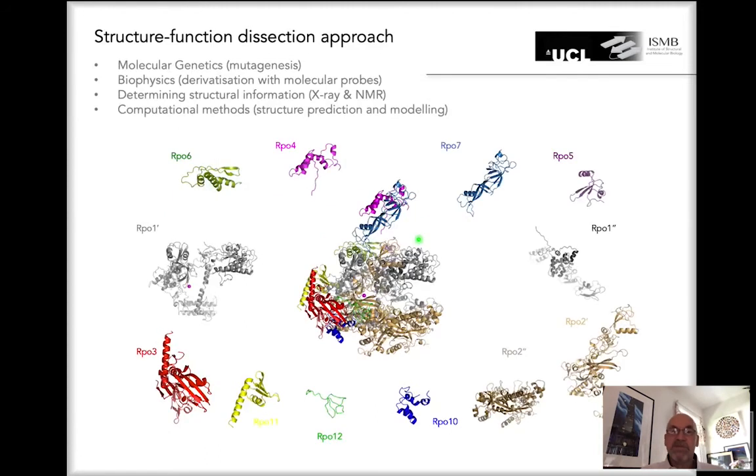Having established this system, we can now perturb it — interfering with its function by molecular genetics, introducing mutations at different sites of these subunits. We can also introduce molecular beacons to analyze changes in protein structure. We then determine structural information using X-ray crystallography, cryo-electron microscopy, or nuclear magnetic resonance. Finally, we use a range of computational methods to understand how these machines work.